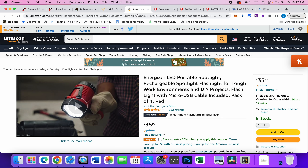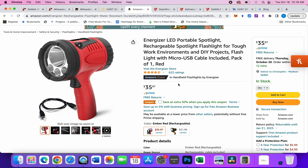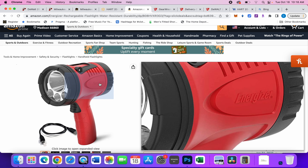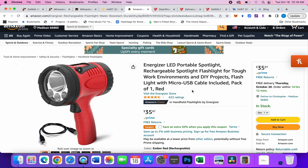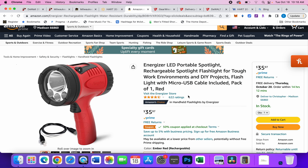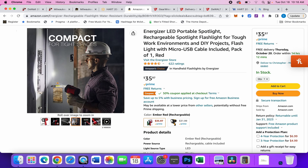Moving on, we have this Energizer flashlight. In past videos I've mentioned the Milwaukee spotlight — it's okay, and if you use the hack it's about $37. But this Energizer, with the coupon you get half off, so it's about eighteen dollars and some change. I like Energizer's flashlights.